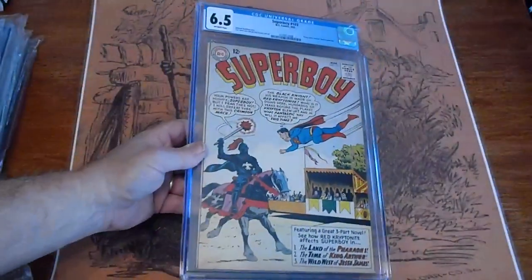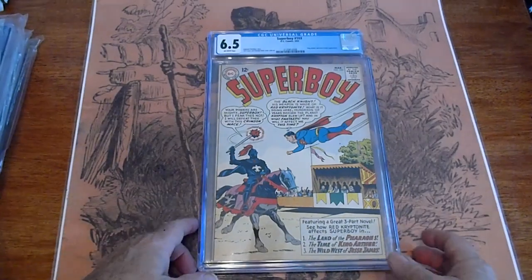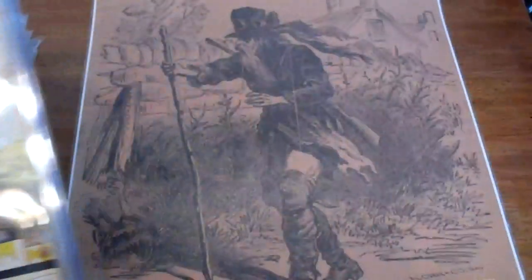Superboy number 103, March 1963, graded 6.5. That does have a crack, so I will be sending that off to be repaired. That won't be showing up for sale.